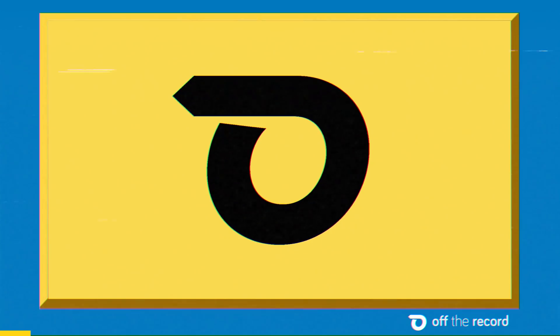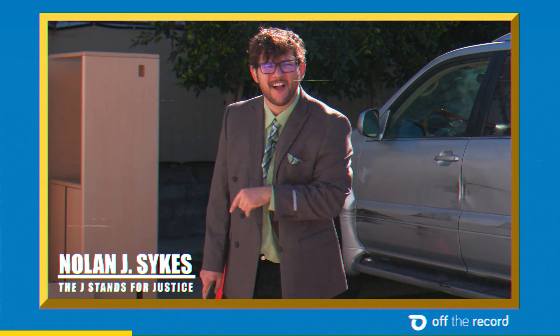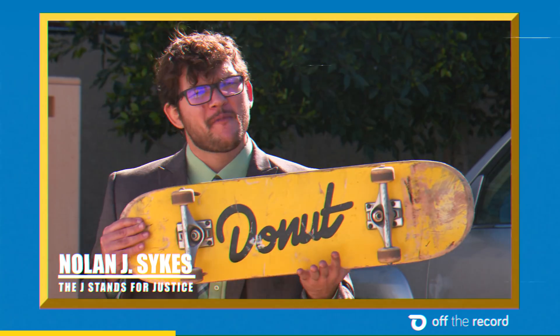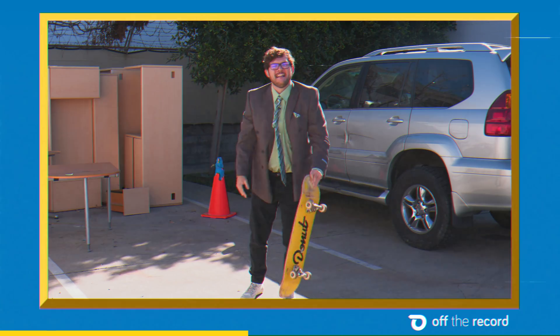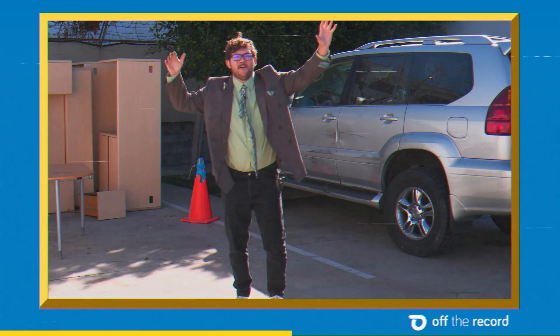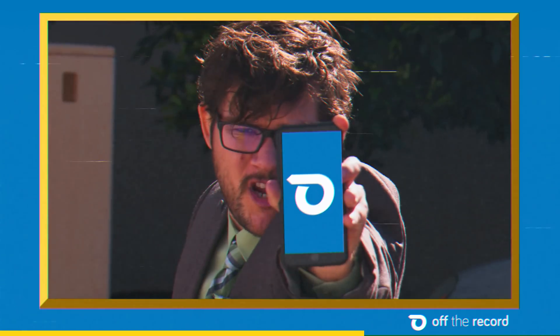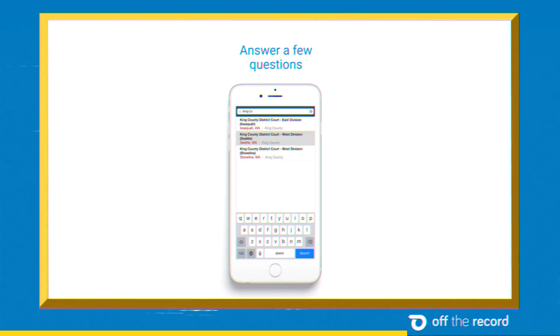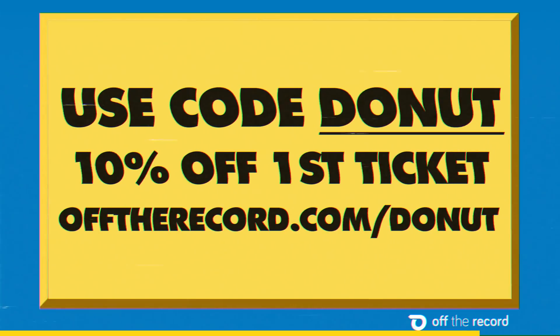Thanks to Off The Record for sponsoring this episode. Did someone have a little bit too much fun this holiday weekend? Is this your only form of transportation because you were getting a little too fast and furious and now you're stuck with a ticket that's gonna break the bank? Well, unstuck yourself and avoid that insurance increase by using Off The Record. They've got a fast and easy technology-centric way to fight your ticket and save you money. Register now to use code DONUT for 10% off your first ticket at offtherecord.com slash donut.